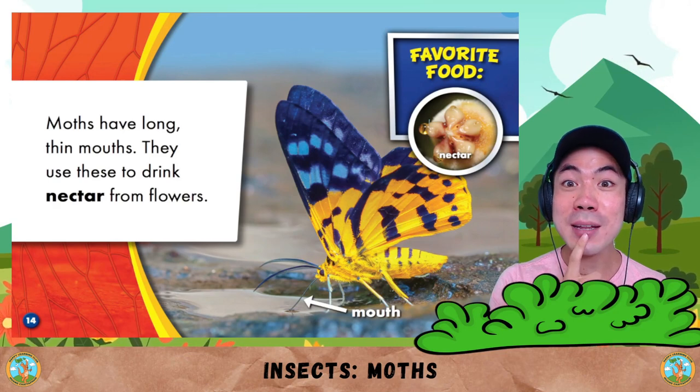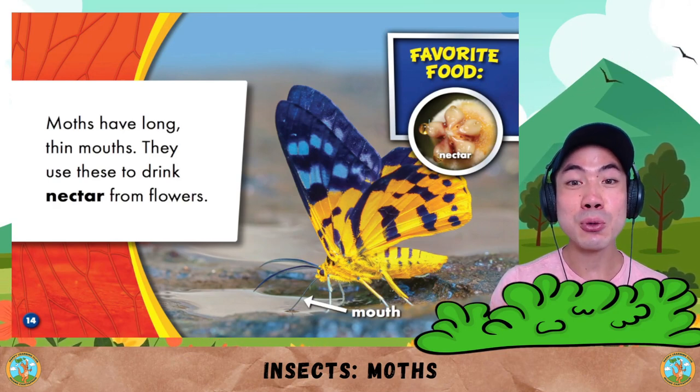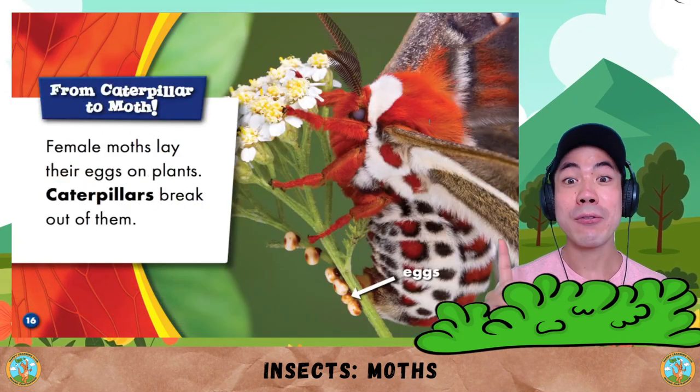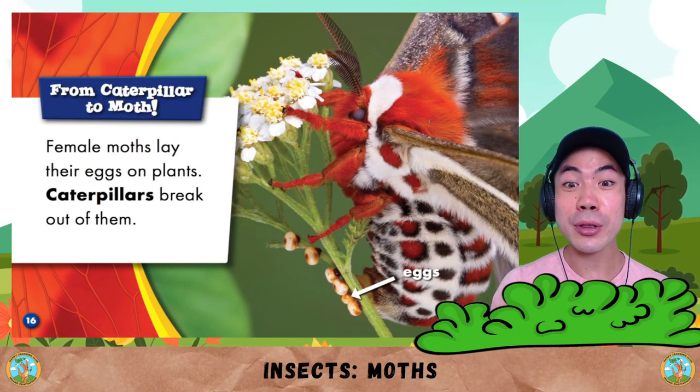Moths have long, thin mouths. They use these to drink nectar from flowers like this.